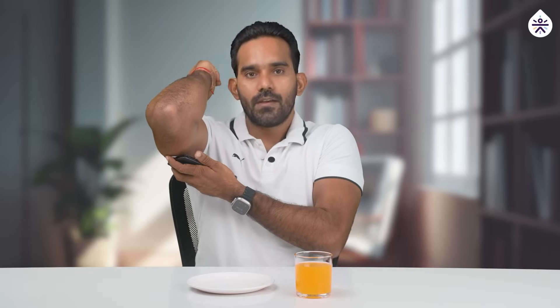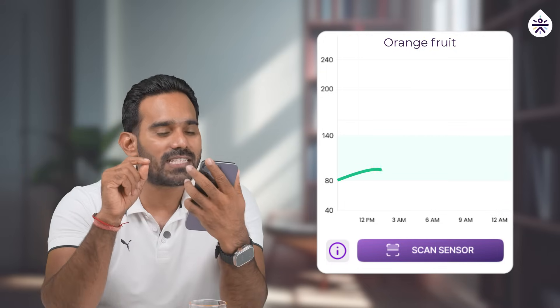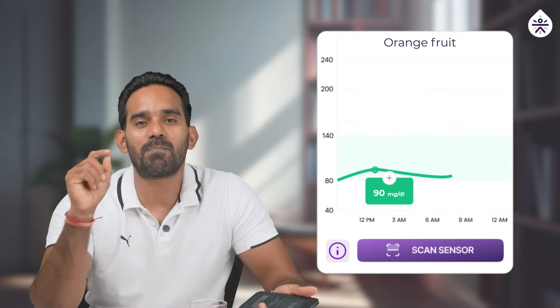I have already consumed 2 whole oranges for this part of the experiment and it has been 30 minutes. Now let's check my blood sugar level. My blood sugar level right now is 90 mg/dL — that's a spike of just 10 mg/dL.